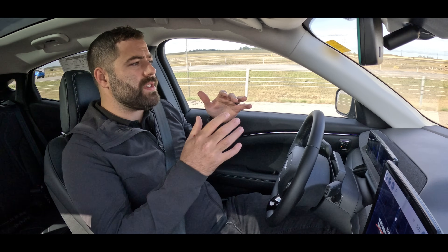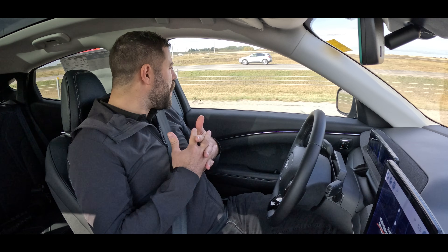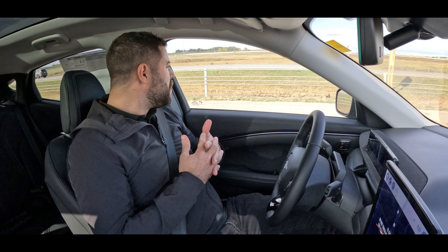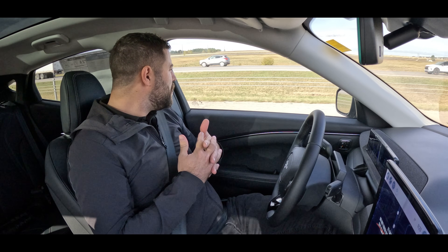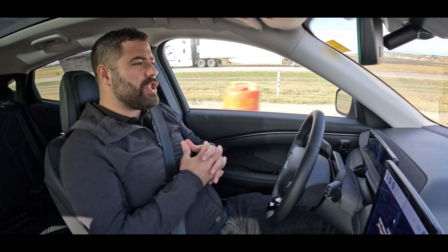Not only does it use a suite of sensors all around the vehicle to tell what's in front of you, behind you, beside you — it also has a suite of sensors inside the vehicle that read your face. So if you're looking away for too long, it will warn you to watch the road. And I cannot stress this enough: this is not an autonomous driving mode. This is an aid, just like cruise control would be an aid. You are still very much in control of the vehicle. It just wants you to know that you are safe without your hands on the wheel.